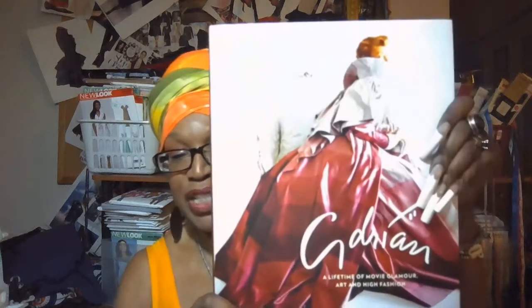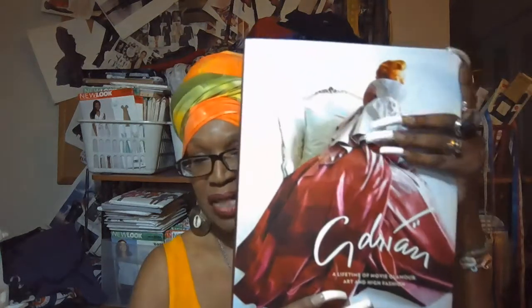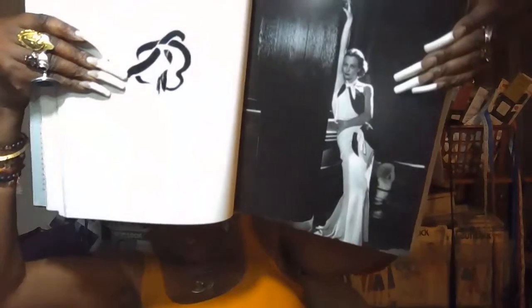One of the books I got was this big one — Adrian. I love anything old Hollywood, and Adrian was a very influential costume designer. He created clothing for many classic films. Let me see if I can find something in here to show you.